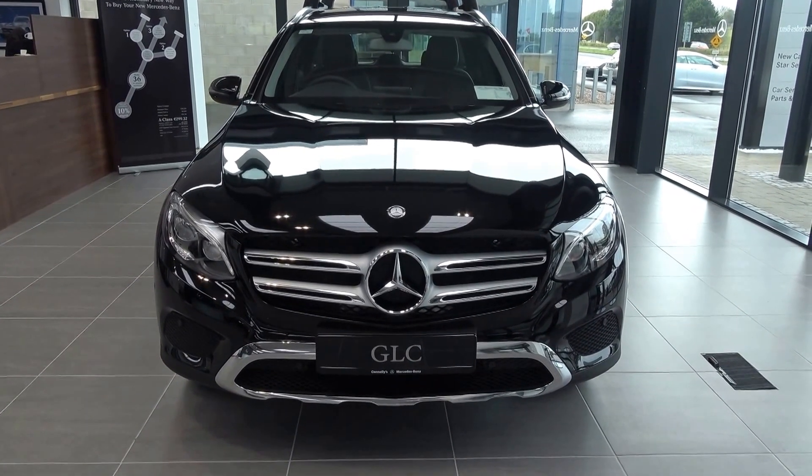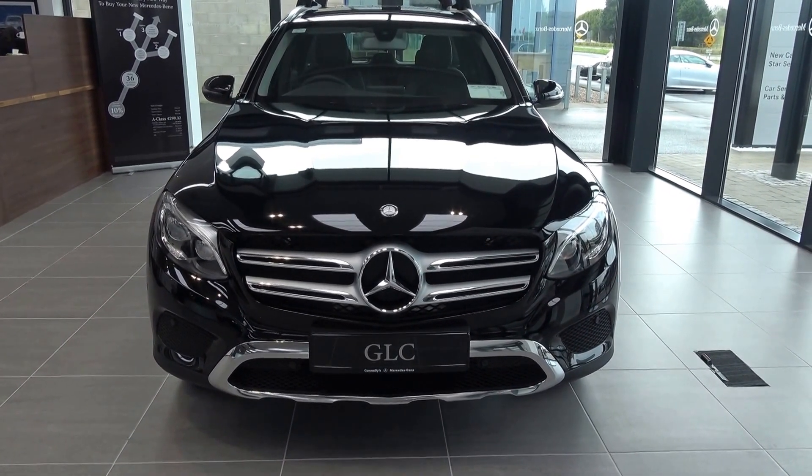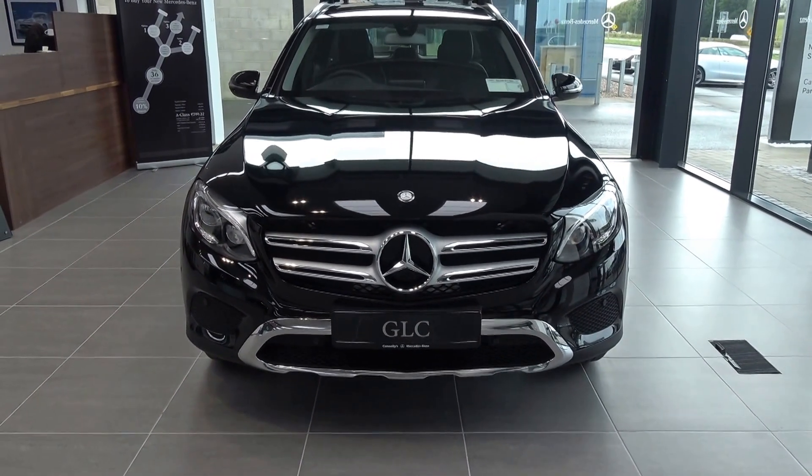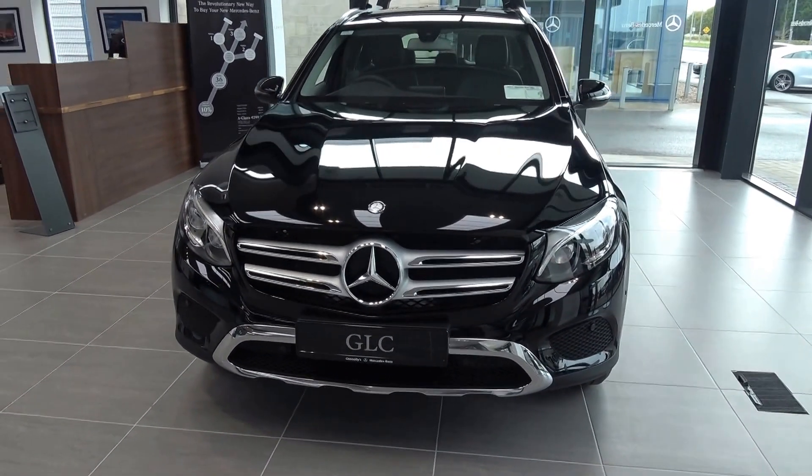Moving forward we have the LED daytime running lights, your front parking sensors together with your chrome trim finish on your front grille, and that honeycomb diffuser on offer on your lower front bumper.